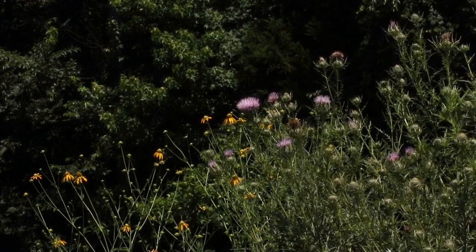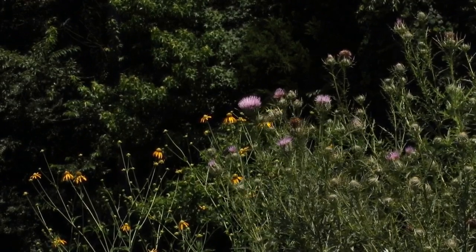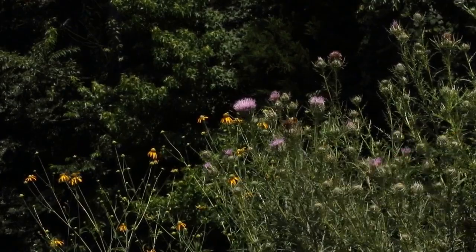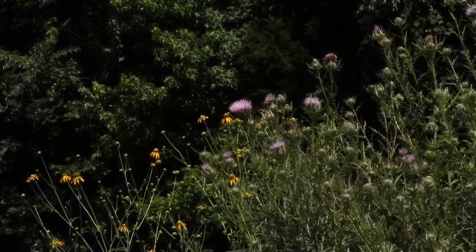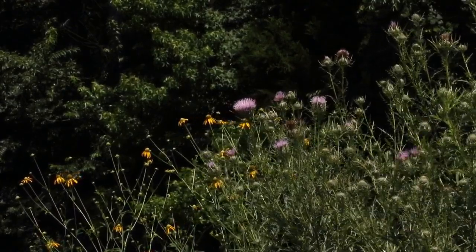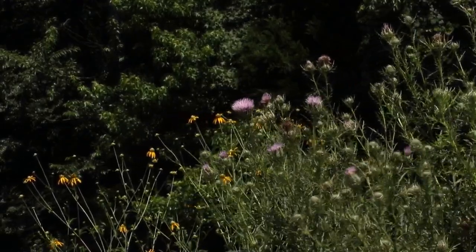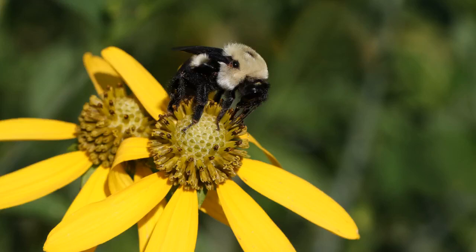The native field thistle, Cirsium discolor, started blooming in early June and it's still going strong in July. It gets pretty tall, up to six feet or more, and here it's paired with the equally tall green-headed coneflower, Rudbeckia laciniata. I often see bumblebees and other native bees, wasps, and soldier beetles visiting green-headed coneflower.